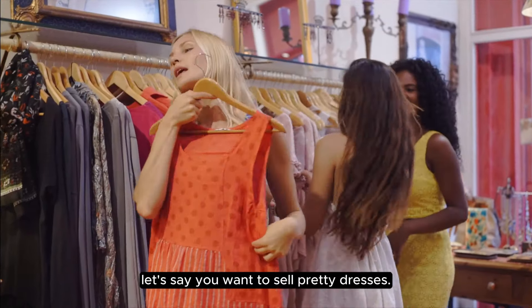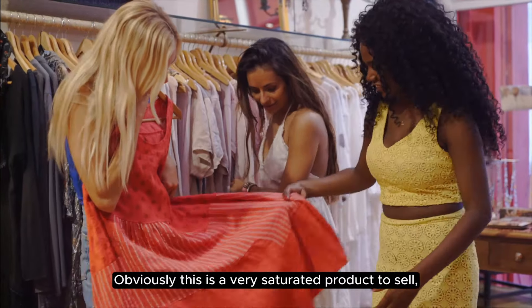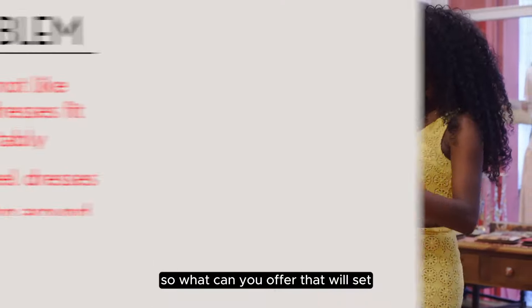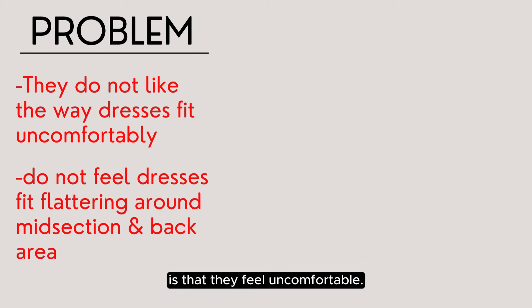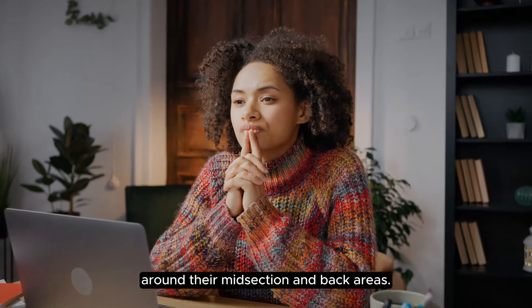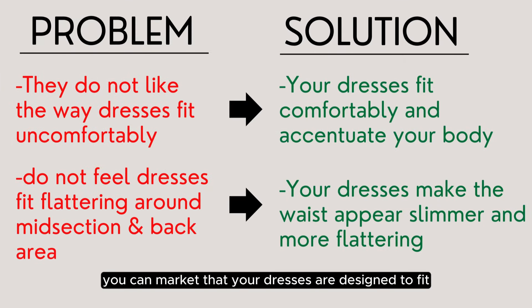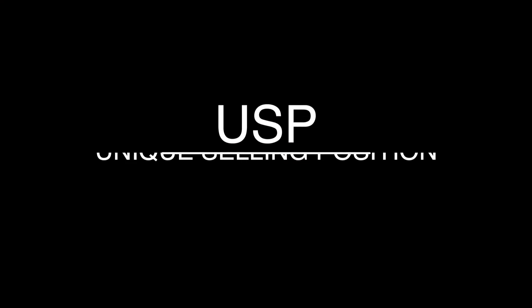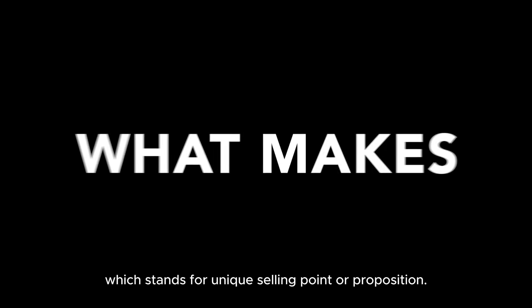For example, let's say you want to sell pretty dresses. Obviously, this is a very saturated product to sell. So what can you offer that will set you apart from everyone else? One common problem women have with wearing dresses is that they feel uncomfortable — they feel that dresses do not fit flattering around their midsection and back areas. This is an opportunity for you to solve a problem. You can market that your dresses are designed to fit comfortably and accentuate your body, making the waist appear slimmer and more flattering. Having a product that sets you apart is also called your USP, which stands for unique selling point or proposition.